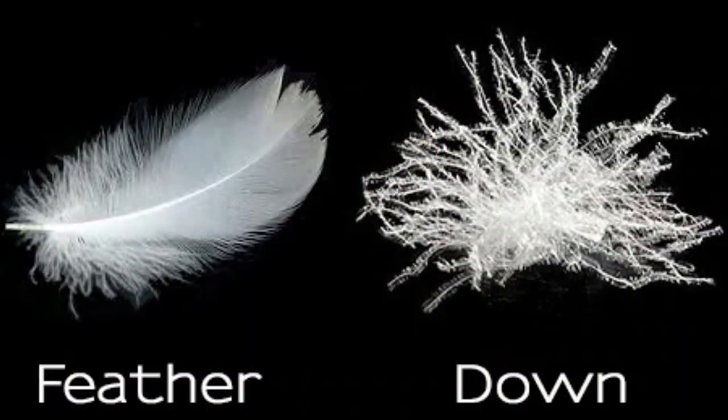In today's video, we are going to define the difference between down and feather. Although both down and feather are found in virtually all birds, there is a difference between feather and down. Feather has a very defined and distinct quill, whereas down does have a quill, but it's at times almost undetectable. And the quill is what attaches the down cluster or the feather to the actual bird.